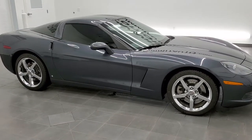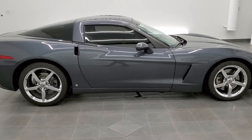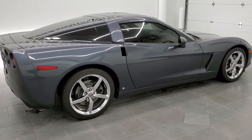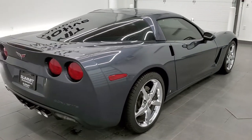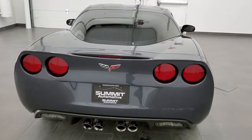This is Stock number 11437. We are here at Summit Automotive in Fond du Lac, Wisconsin, your new and used sports car headquarters. Today we are checking out this exceptionally clean 2009 Chevy Corvette 3LT.